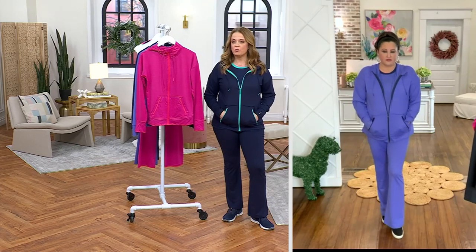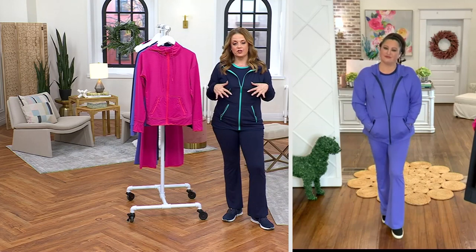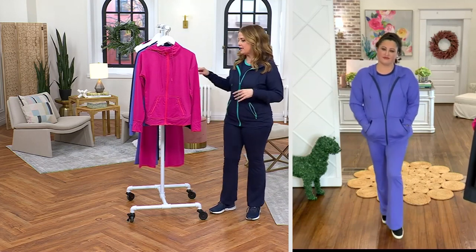I want coverage. I don't want to sweat my entire day. I mean, to be honest, this fits like a dream. 700 have already been picked up.